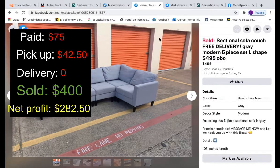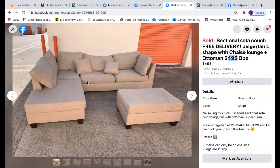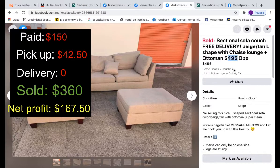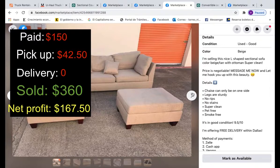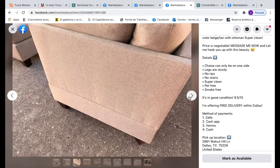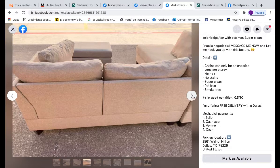The next one — I'll put the photo of the original listing, the picture was terrible. I paid $150; it was practically brand new and a good size. Part of the U-Haul lot so I paid $42.50 to pick it up. I didn't have to pay for delivery because they came and took it. I accepted an offer of $360, which brought my net profit to $167.50. I rated this one 9.5 out of 10 — super clean, no stains, no rips, everything perfect.